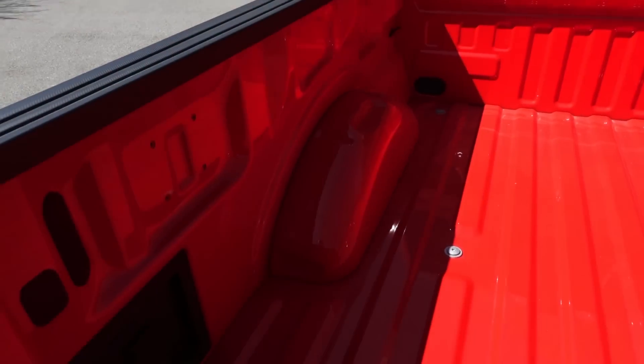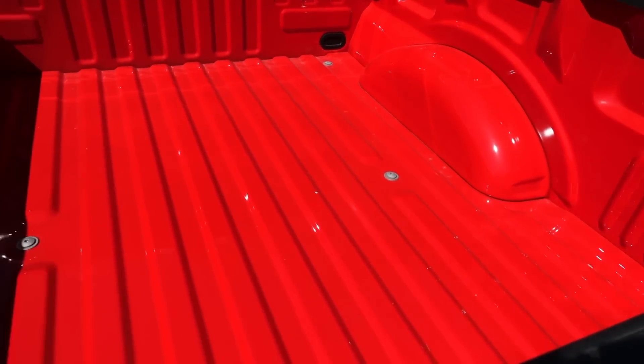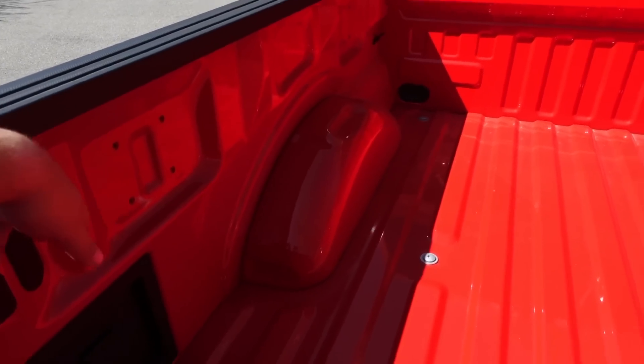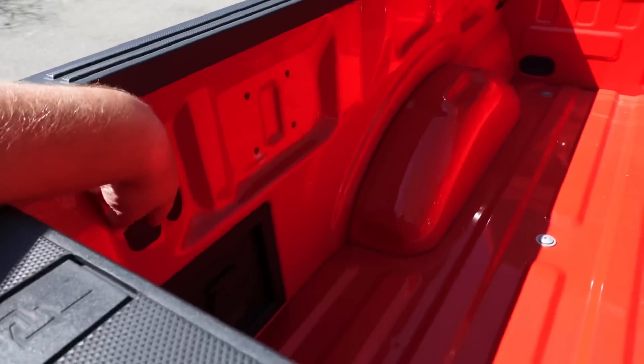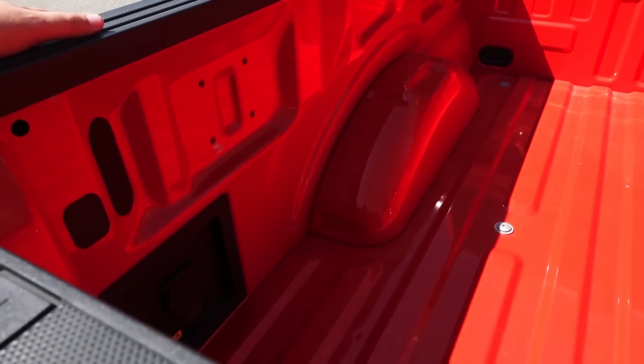The bed utility package is not included on the 2022s — Ford schemed us out of them. The tie downs are extras you have to buy, and so is the bed lighting, which was standard on the previous 2021 Lariat. Very frustrating.